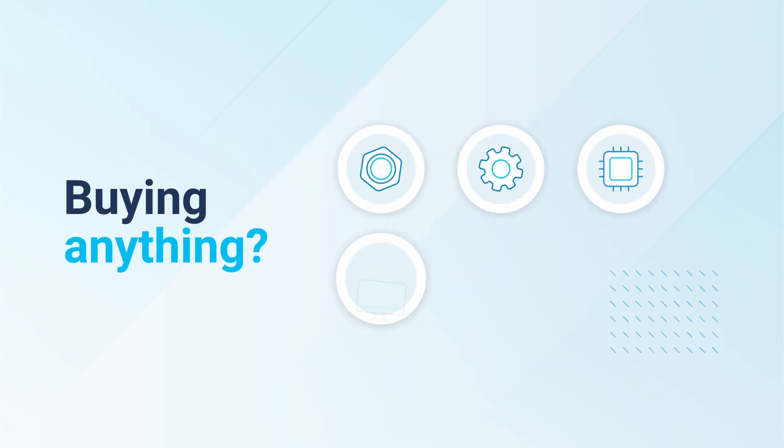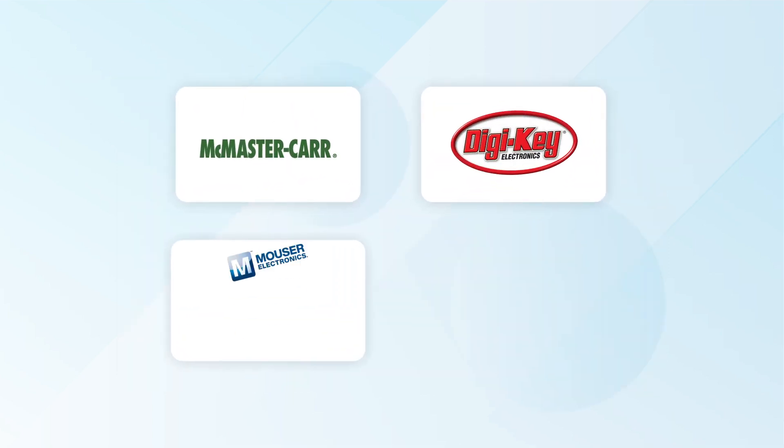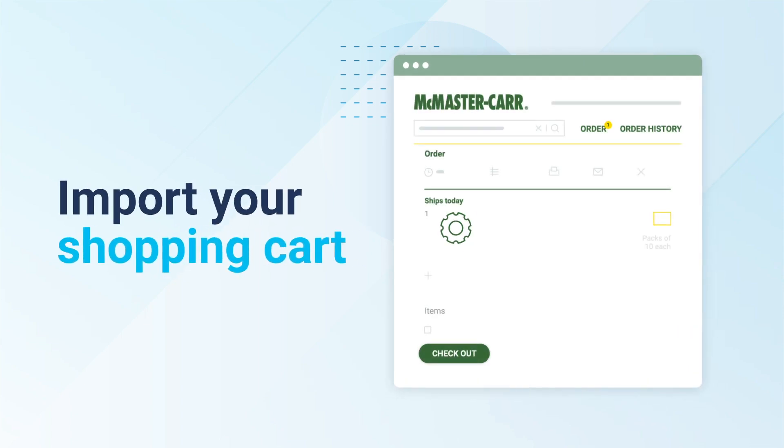Buying parts, services, or office supplies? Submit a quick purchase request to buy from your list of approved vendors, or buy from a new provider. Buying from approved vendors is even easier — import your shopping cart directly into your purchase request using our checkout integrations.